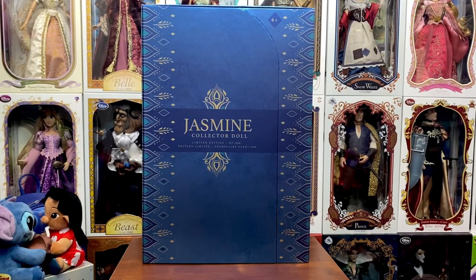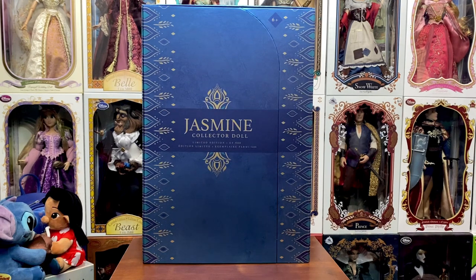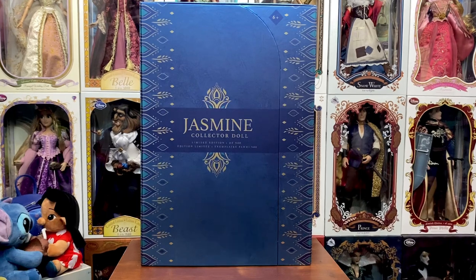Hey everybody, welcome back to my channel! Today, thanks to my buddy Charlie, we're going to be taking a look at the new Jasmine collector doll that just released last week. I had wanted to get her but couldn't with everything going on financially. When Charlie found out, he took it upon himself to get one for me — thank you Charlie! She is gorgeous, absolutely gorgeous, and I cannot wait to go over her with you guys. We're going to look at the box, look at the doll, and get her out.